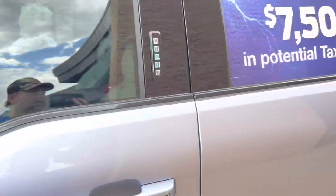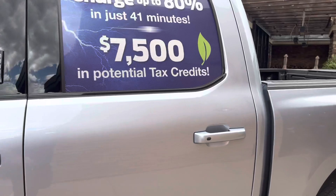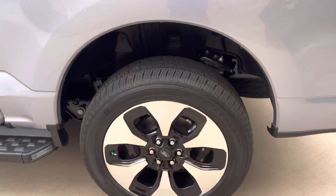Everybody's looking around. I can't see the inside too good but it looks like a 12.9-inch screen, I bet. You can charge it up to 80% in just 41 minutes, and there's a seven thousand five hundred dollar tax credit.